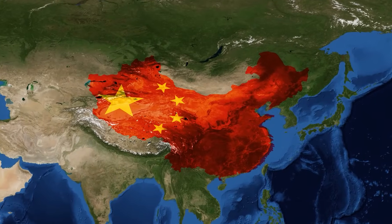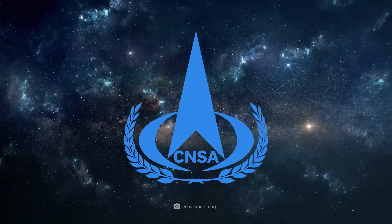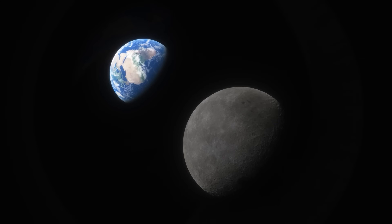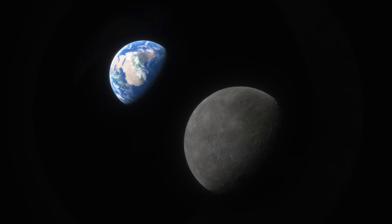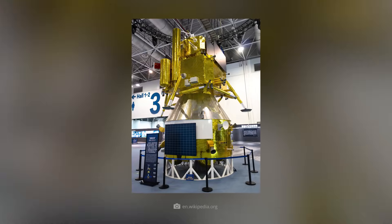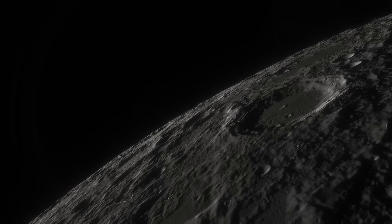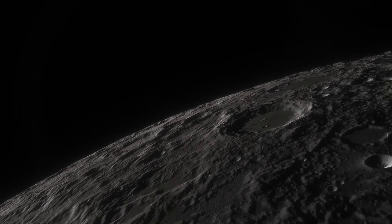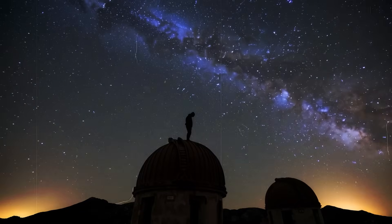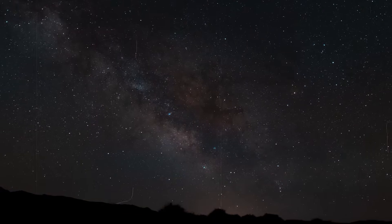China has achieved something that no other country has ever done before. The National Space Agency has brought samples from the mysterious far side of the moon to Earth for the first time with Chang'e-6. Chang'e-5 had already delivered rock samples from the near side, and it was precisely there, in the tiny grains of dust and rock, that researchers discovered something that absolutely no one would have expected.